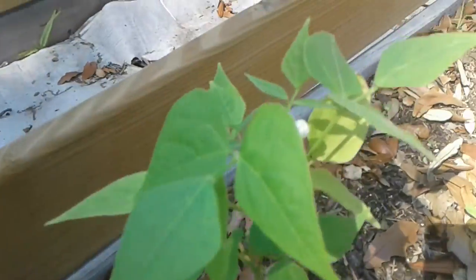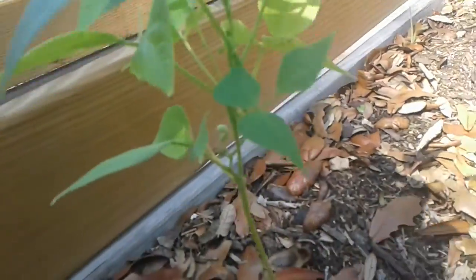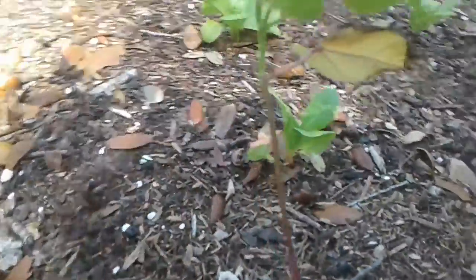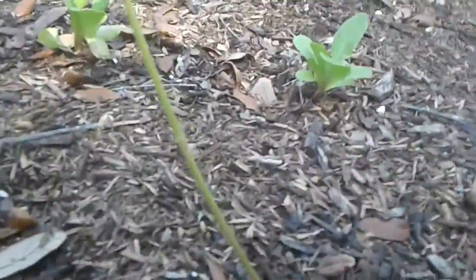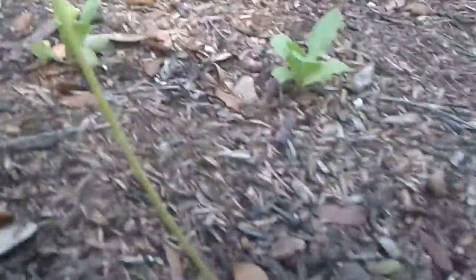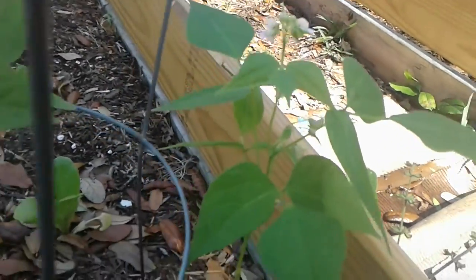Over here we have one great northern bean — I believe there are some blossoms in there. Then we have two black beans with a few tiny blossoms in that one. Looks like they're trying to blossom. Then I believe this is a pinto — no, this is a red bean, one red bean. And then over here we got a weed. These two guys are both pinto beans, up a leaf.